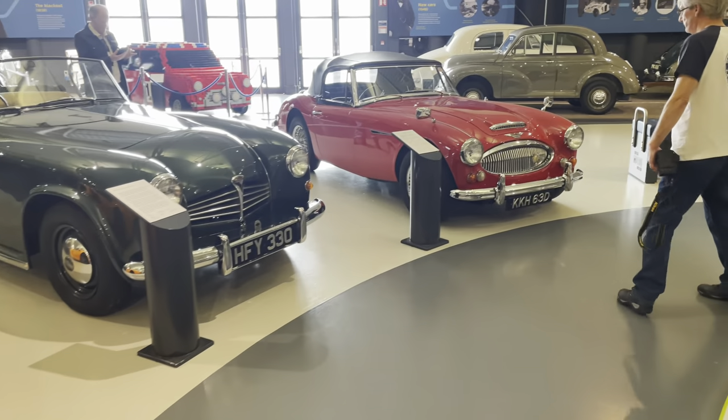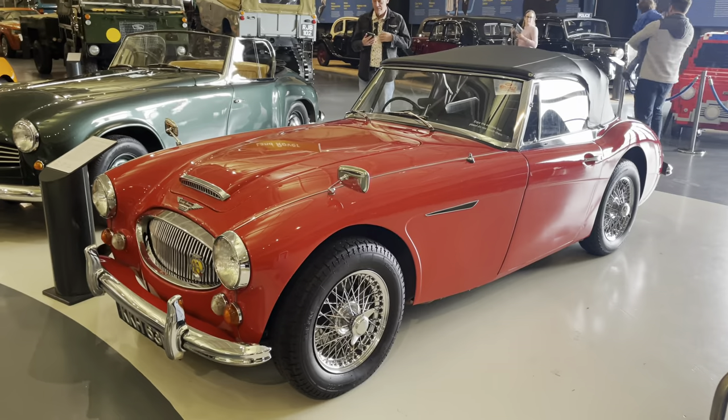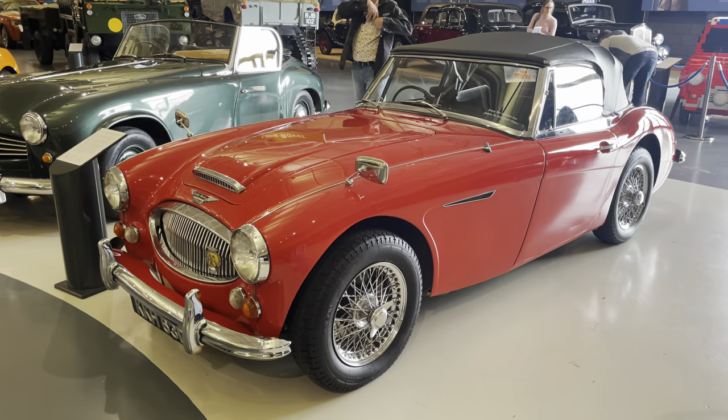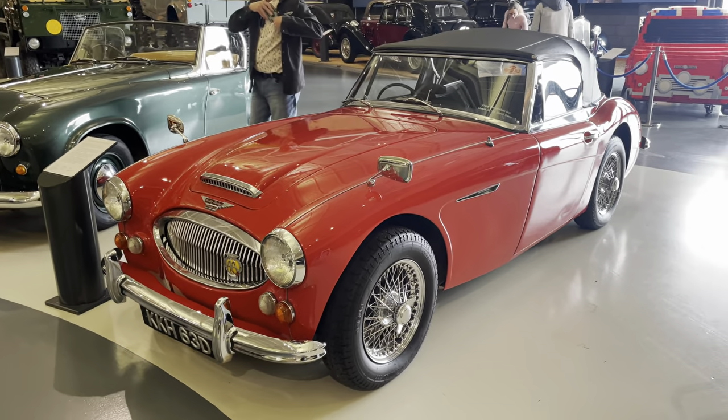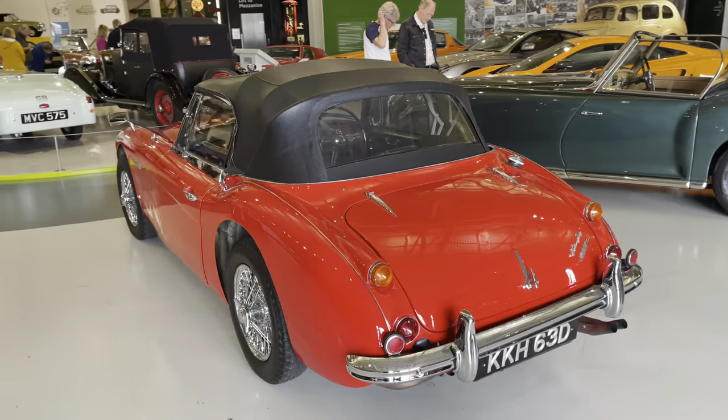What have we got over here? A nice little Austin Healey. Again, this is another one I never really appreciated when I was younger, but nowadays I really get it - I know what they're about. That is absolutely beautiful.